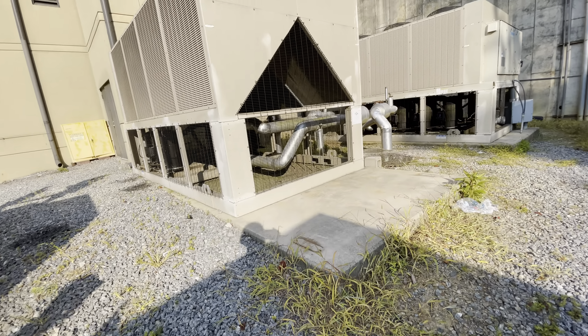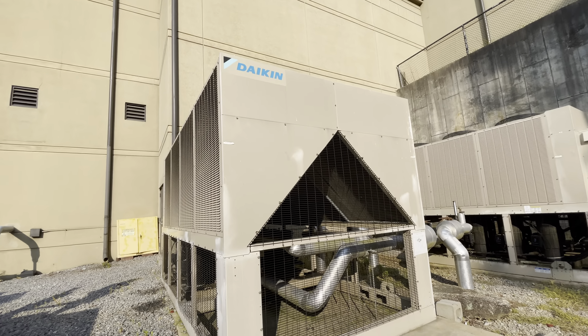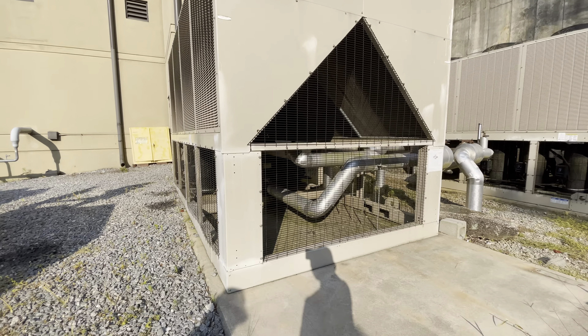Let's go to the ground. Transformers. That one must be replaced. That one looks good.